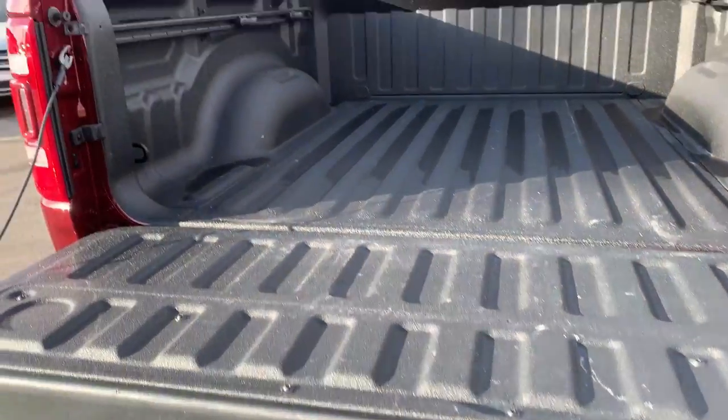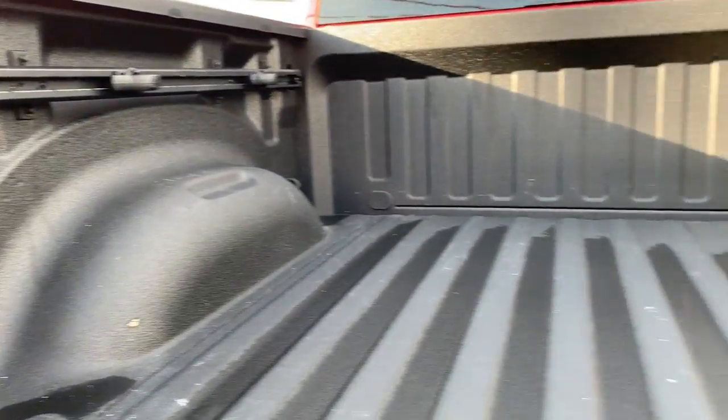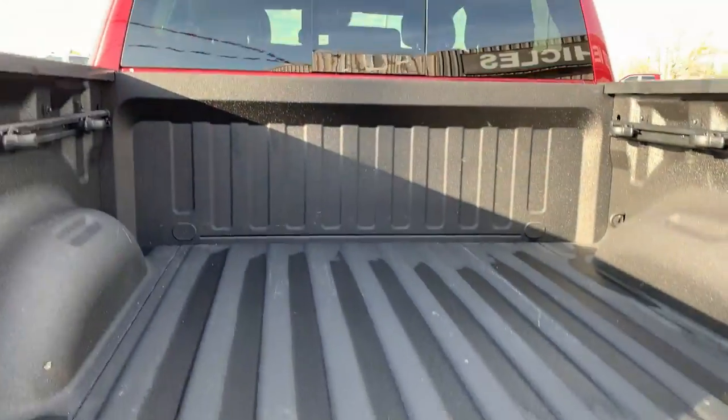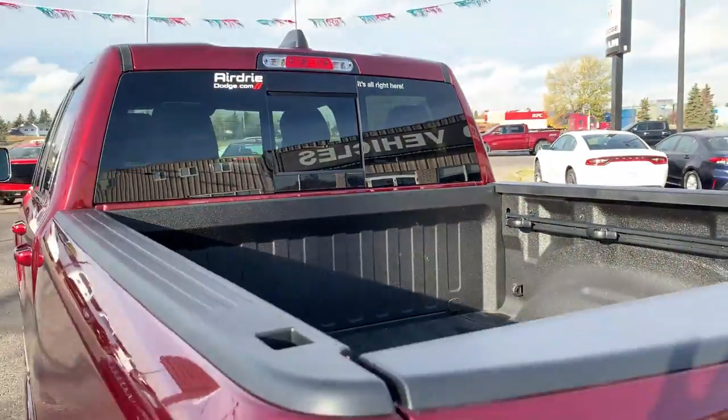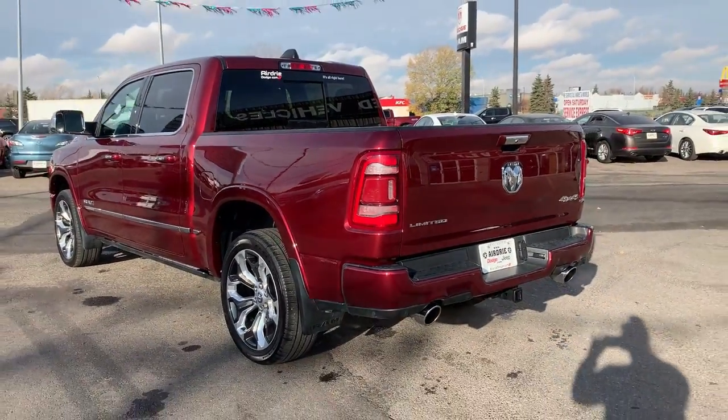Back here you do have the bed utility group, which gives you the side rails with some utility hooks. It's illuminated back here, and it's also lined for added durability with tie-down hooks in the four corners. You do have that rear sliding window, as mentioned, and your trailer hitch receiver on there.